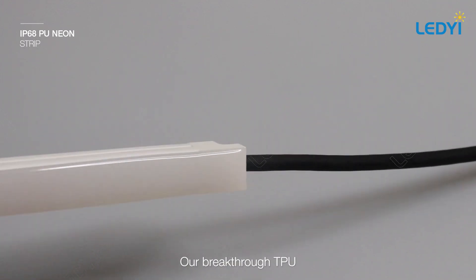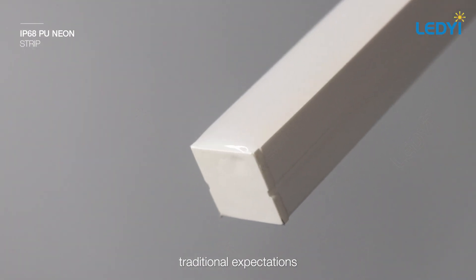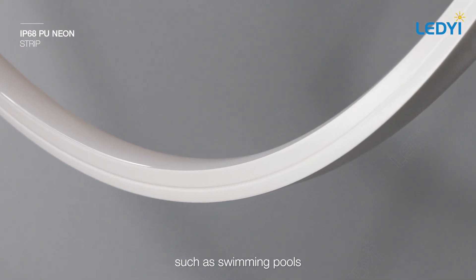Our breakthrough TPU plus PU waterproof design surpasses traditional expectations in water resistance and durability, ideal for immersive underwater applications such as swimming pools.